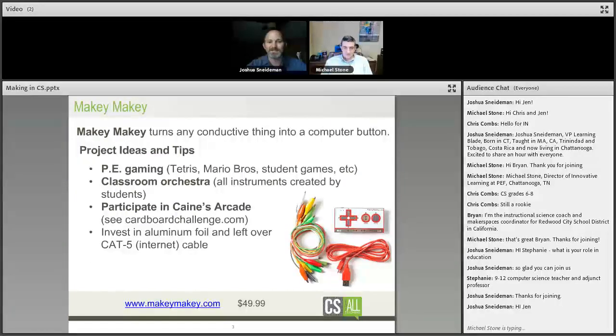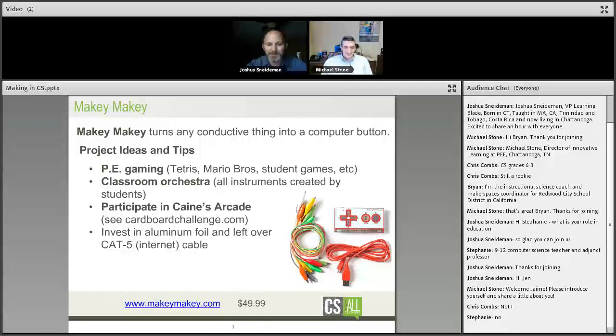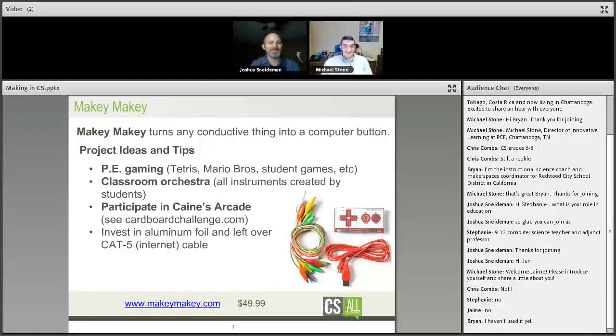Our first concept for your makerspace and computer science innovation in K-5 is Makey Makey. In the chat, let us know yes or no — who's used Makey Makey? Chris Combs is a no, Stephanie is a no, Jamie's a no. You guys are going to love this — I feel like we're already providing value.